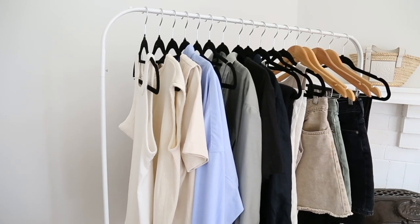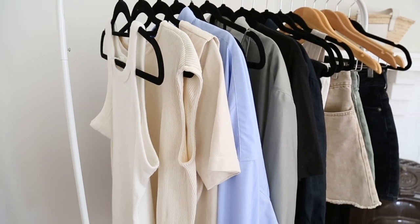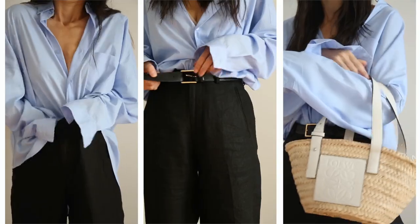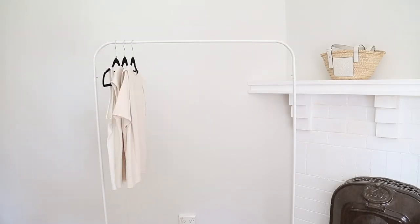Summer is on our doorstep here in Australia and I wanted to share a peek at my core capsule wardrobe for the season. These items will form the groundwork for what I wear, with some other items I own playing the role of supporting actor to give me options and keep my basics feeling fresh.